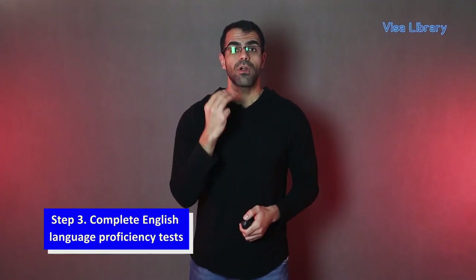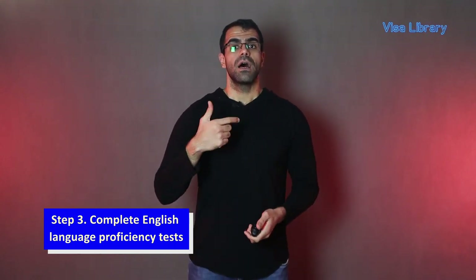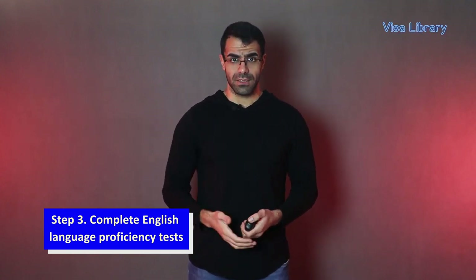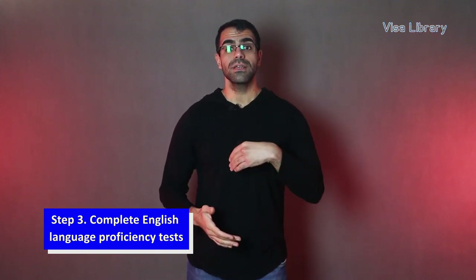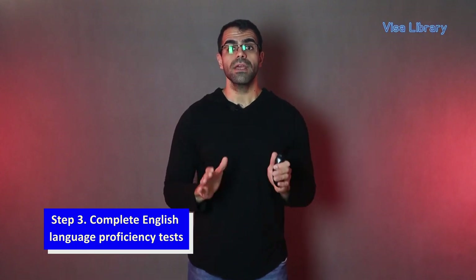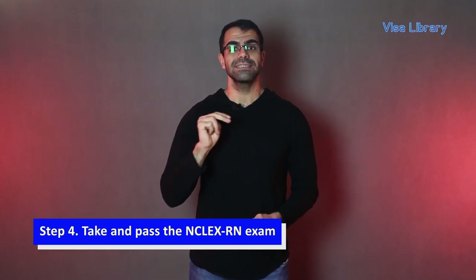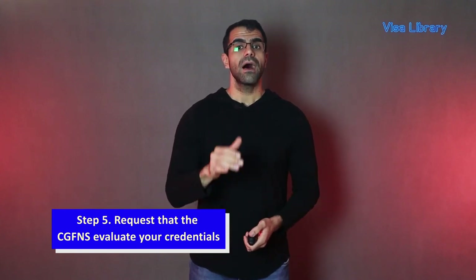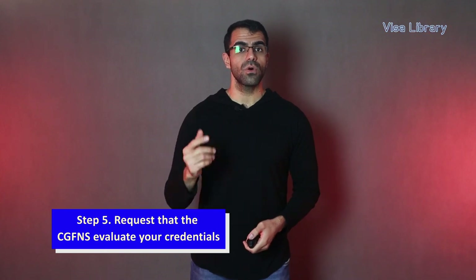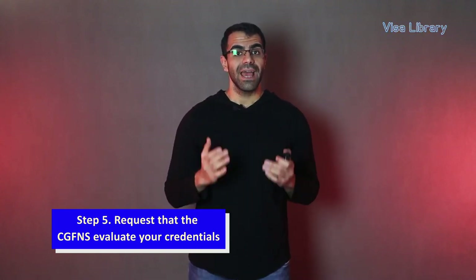Step 3: Complete a language proficiency test for English. Certain foreign nurses must pass an English test such as TOEFL, TOEIC, or IELTS. Nurses who attend a nursing school in the UK, Australia, New Zealand, Canada (excluding Quebec), or Ireland, or those who spoke English in nursing schools and had textbooks published in English are excluded. Step 4: Take and pass the NCLEX-RN exam. Step 5: Request that the CGFNS evaluates your credentials. Allow the Commission on Graduates of Foreign Nursing Schools or CGFNS to verify that you fulfill their minimum requirements and are qualified to take the NCLEX.